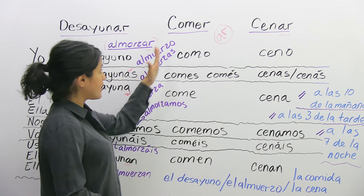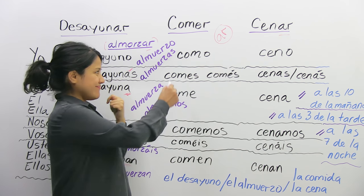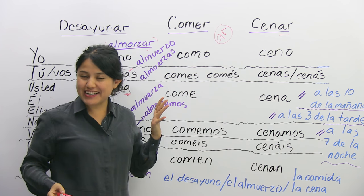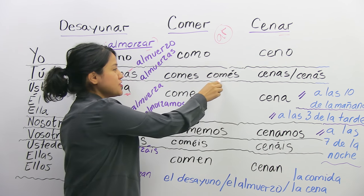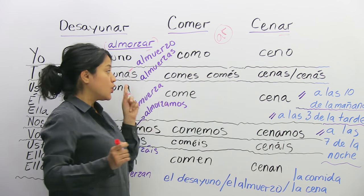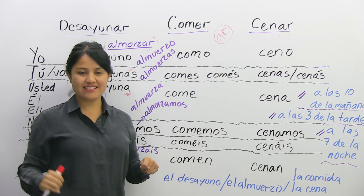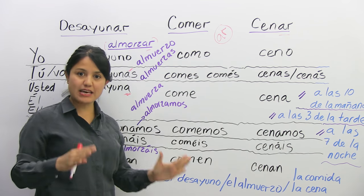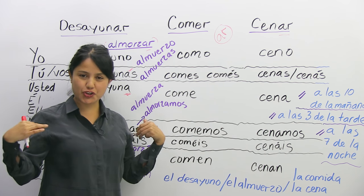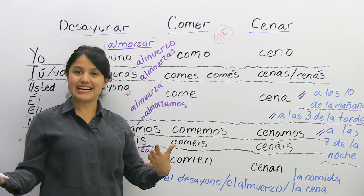Vamos al siguiente: comer — to lunch. Yo como. Tú comes. If you were in Argentina, you say 'vos comés' with an accent on the E. Usted, él, and ella all use come. Nosotros comemos — nosotros comemos muy tarde, we lunch very late.